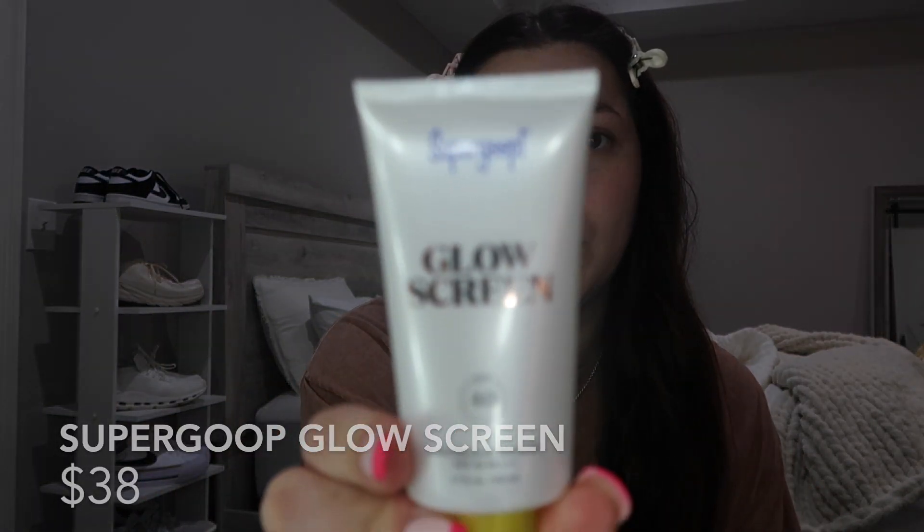Before I do anything I start with my Drunk Elephant Polypeptide Moisturizer — I washed my face this morning and moisturized. Then I go in with my Glow Screen by Supergoop; this stuff is the best, it's my holy grail — I don't think I'll ever change from this. Then I'll mix in my Drunk Elephant Bronzing Drops just to give myself some more color.